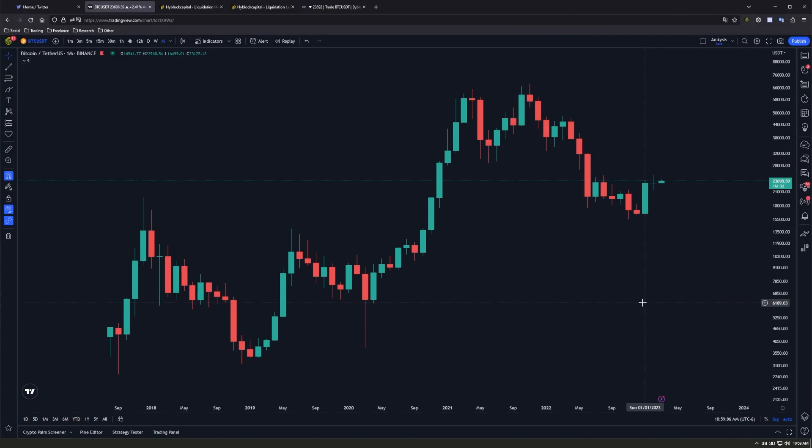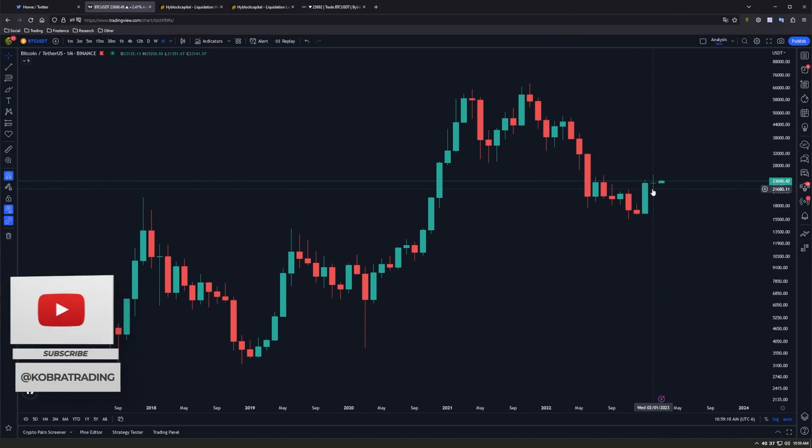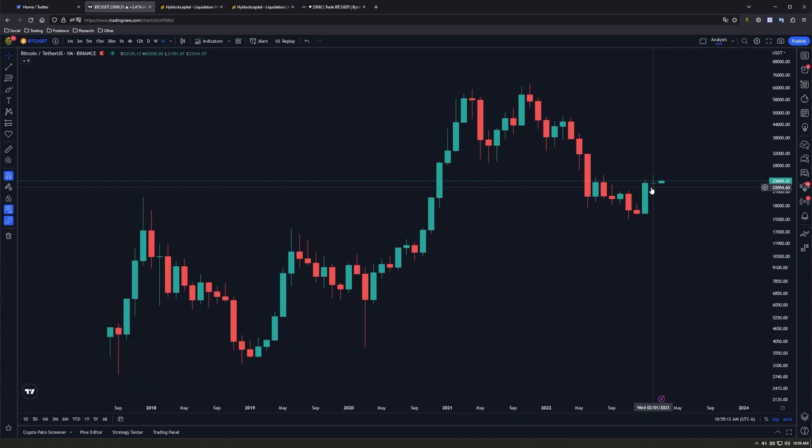I first want to glance at this monthly chart since we just closed a candle here. To be honest, this doesn't really mean much — it's a doji, which by definition indicates indecisiveness in the market. We'll have to wait and see what this last month of the quarter brings for a clearer macro picture. In general, I am bearish below 25k, and being it's the last month of a quarter, we'd expect to see some more volatility.